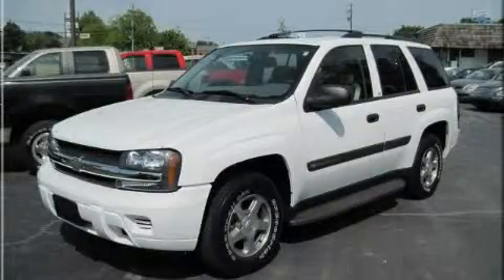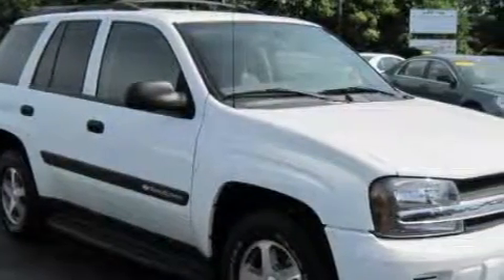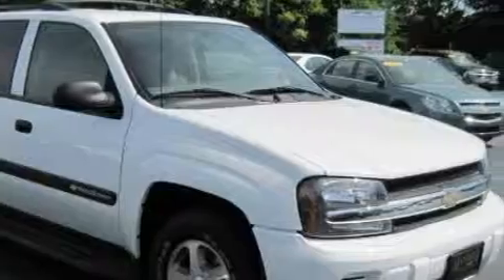This is a 2004 Chevrolet Trailblazer, a big SUV for big fun. It features a 4.2-liter six-cylinder engine and a four-speed automatic transmission.